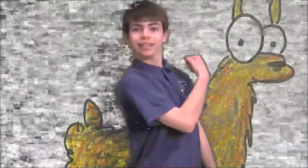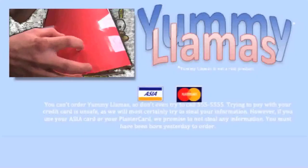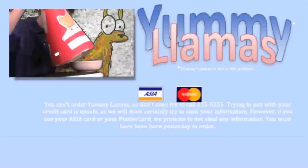It even comes in snack sizes. Order Yummy Lama's today and remember, it's Lama Scratch. Yummy Lama's is not a rare product. Call 5-5-5-5-5-5 to order. Must have been born yesterday to order. Have your Asia card or plastic card ready.